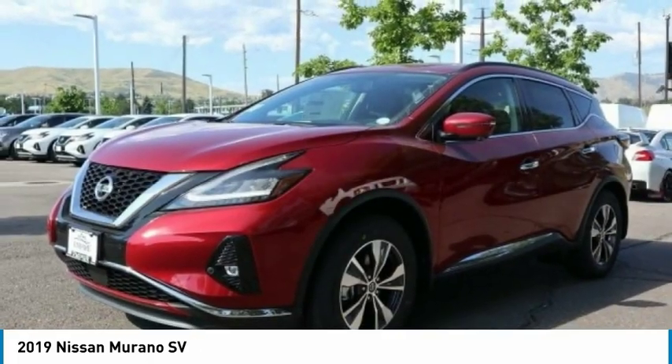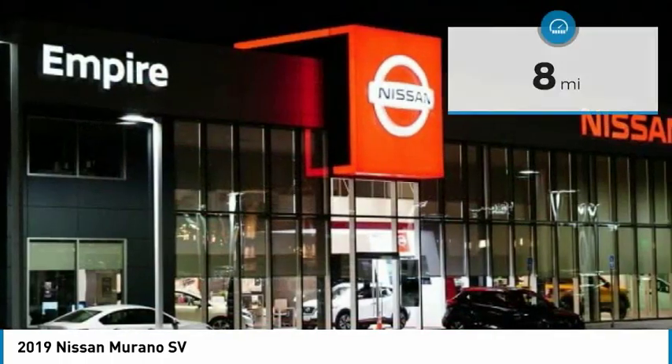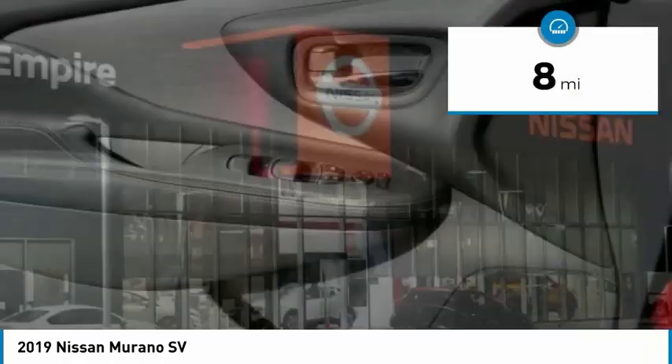Great fuel economy and a powerful V6 engine combined to deliver a refined driving experience. This vehicle has less than 100 miles.